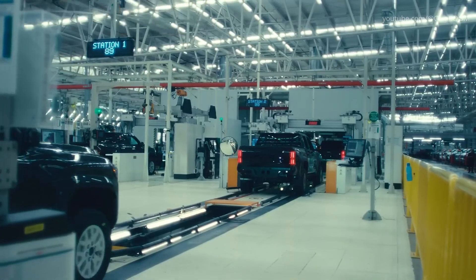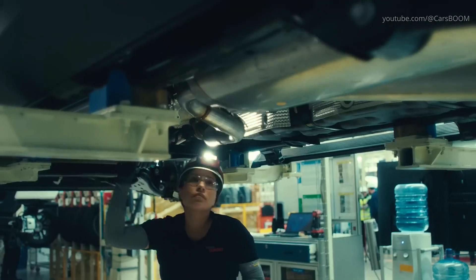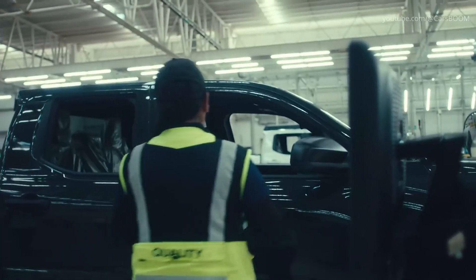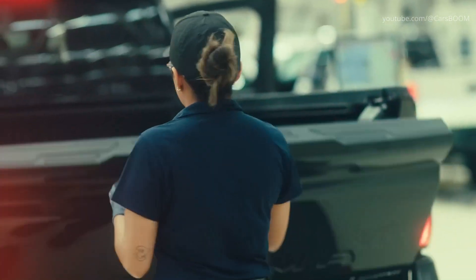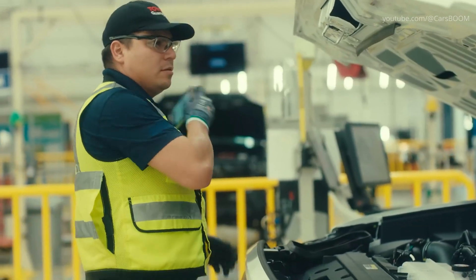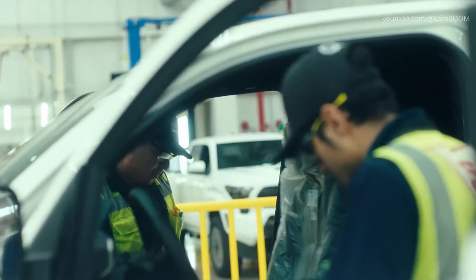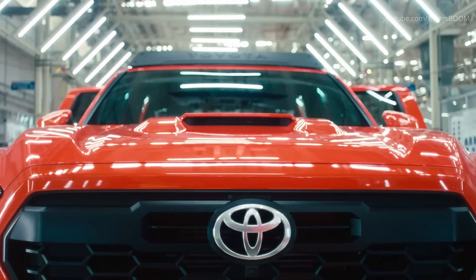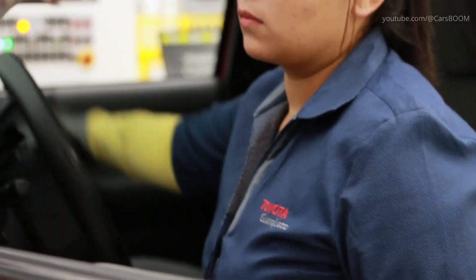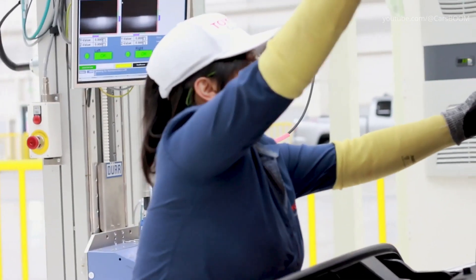Final quality check on the assembly line. Before any Tacoma leaves the Guanajuato facility, it undergoes a rigorous quality control process. Inspectors meticulously evaluate exterior fit and finish, cabin integrity, and functionality of all mechanical and electrical systems. Vehicles pass through dynamic testing stations, simulating real-world driving conditions.